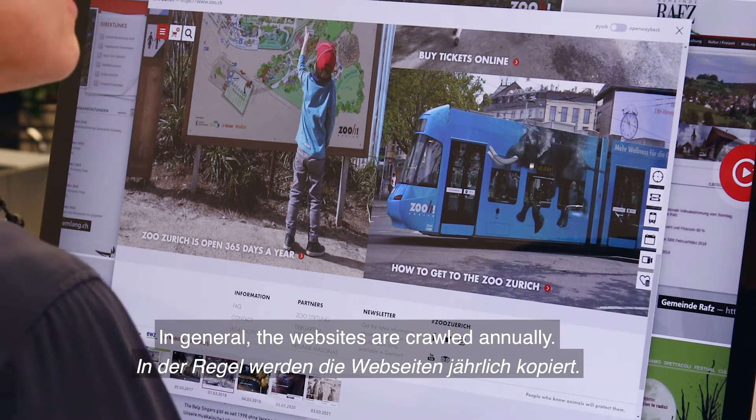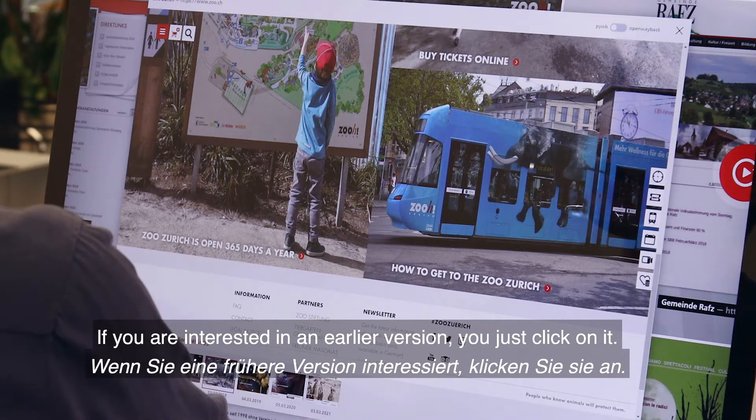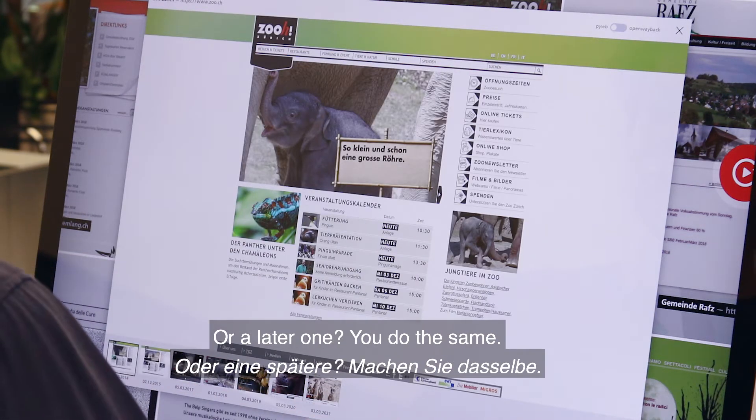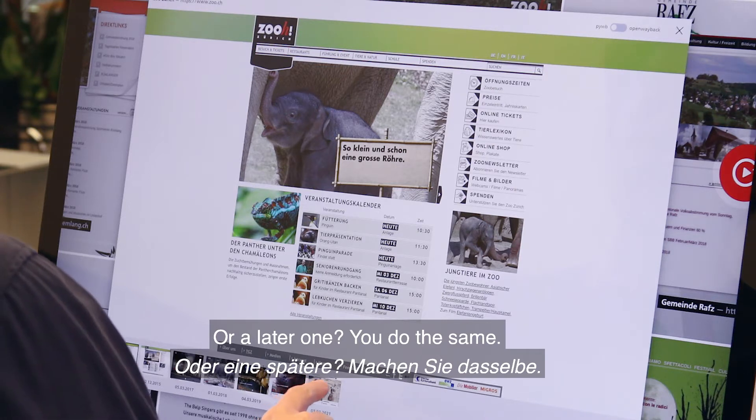In general, the websites are crawled annually. If you are interested in an earlier version, you just click on it. Or a later one, you do the same.